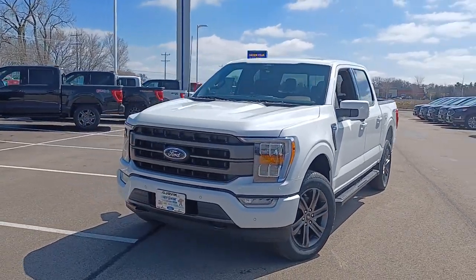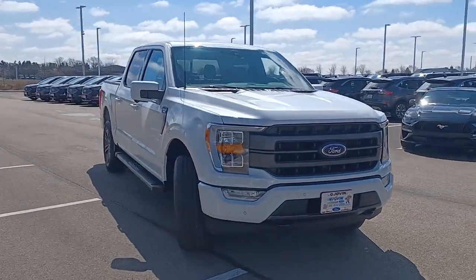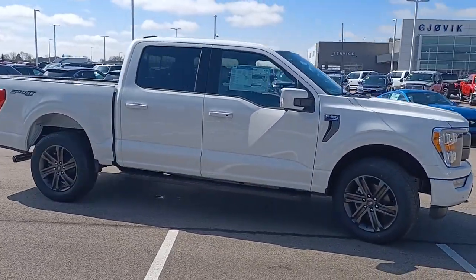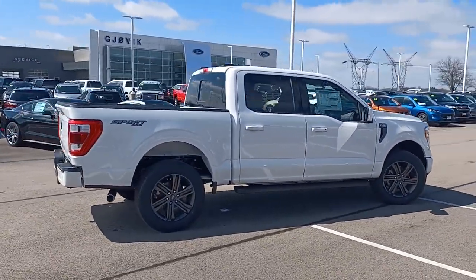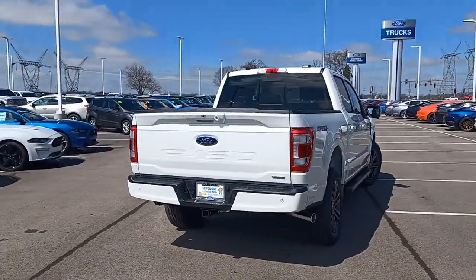Look no further than the 2022 Ford F-150. This hard-working, light-duty, full-size pickup leverages high-strength steel and military-grade aluminum alloy to bring you class-leading payload and towing capabilities, easier than ever to use.